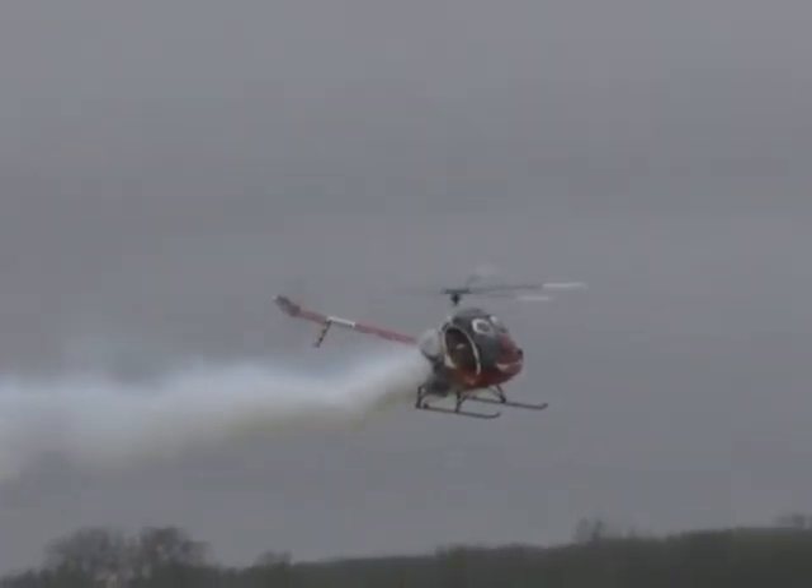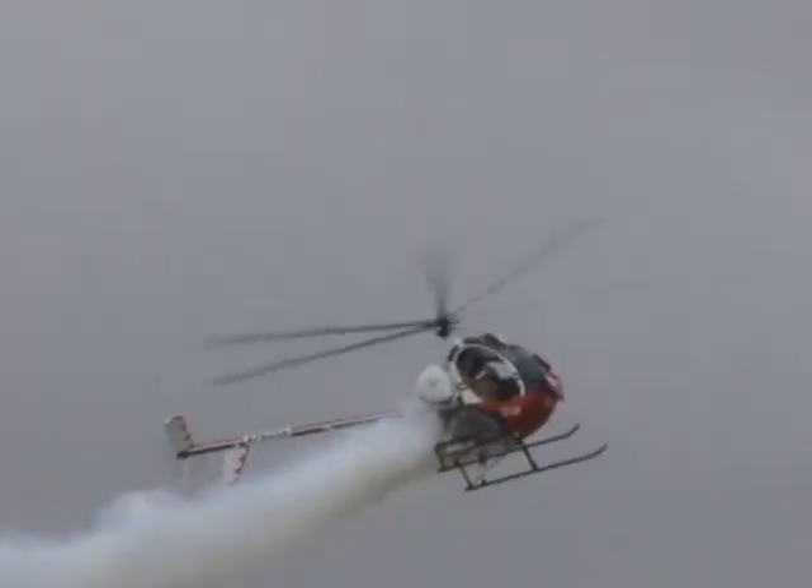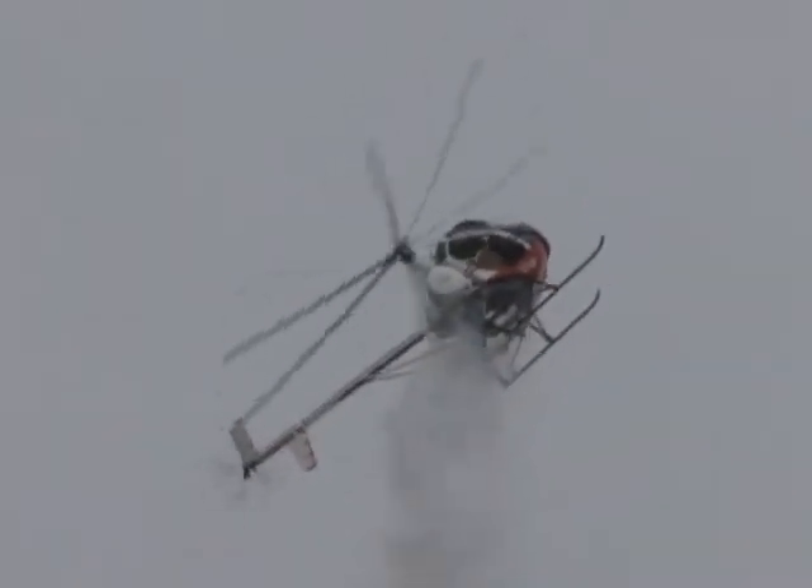Well, you just turned it on a dime and gave us nine cents change. Yeah, let's see if we can do a little square loop here. A square loop? Okay. Are you going to go upside down?